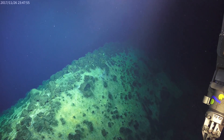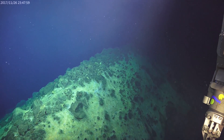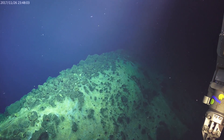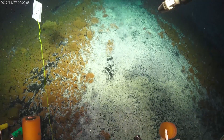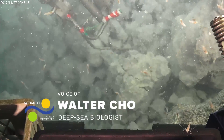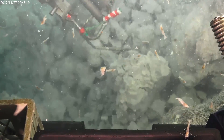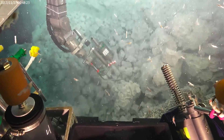Now we're at the rim of this big collapse pit at the summit. The pit falls off to the right, and on the left is the outer flank of the summit. Next we'll be down inside — here we're near the bottom of that pit. You can see all the shimmering water, which is showing you where this warmer hydrothermal fluid is coming out. That's where these shrimp really want to be, because they feed on the chemosynthetic bacteria that are making food from the chemicals in the water.